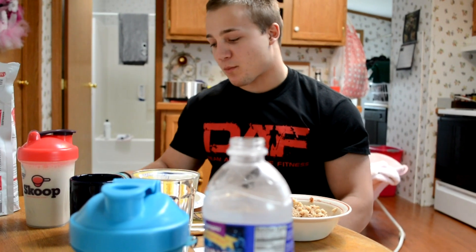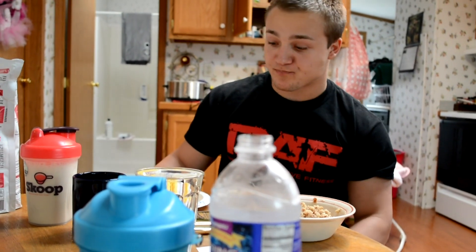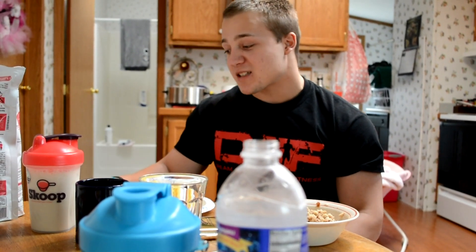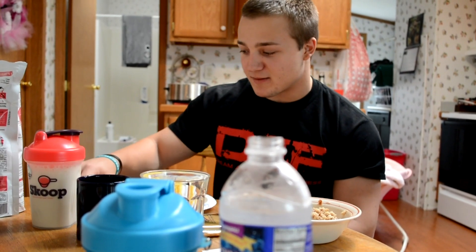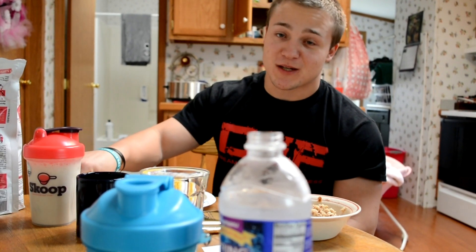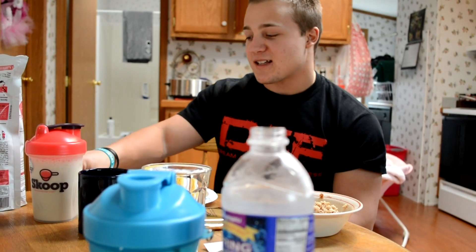So this is meal one, breakfast. It's also going to be a pre-workout meal. We're going to go hit up the gym — possibly our new home gym. I already checked it out earlier in the week, but Ashlyn has to come see it. I think it's a unique gym.